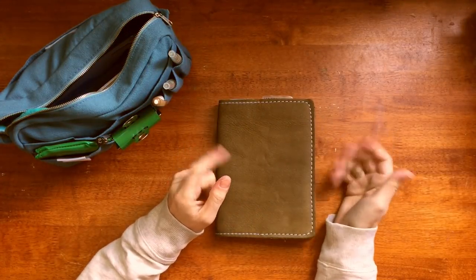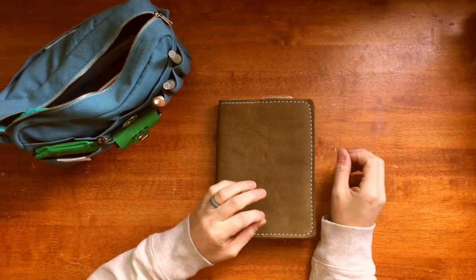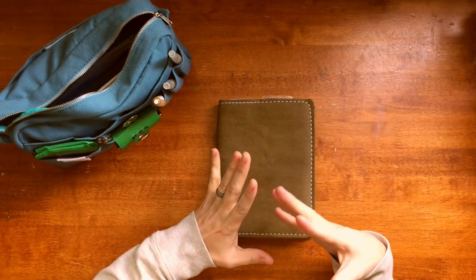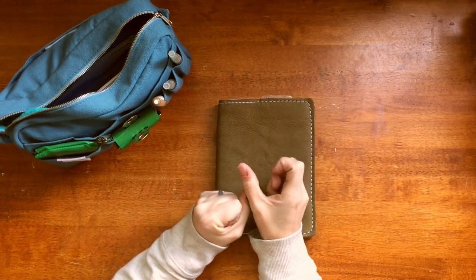Hello everyone, my name is Bree and welcome to Documented Journey. Today's video is a collab video. April from Moonlight Cabin and I have kind of partnered up and we are going to show you our favorite five journaling products.